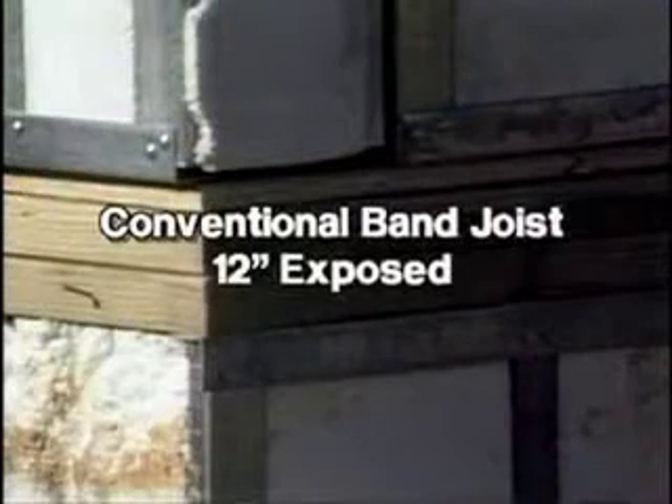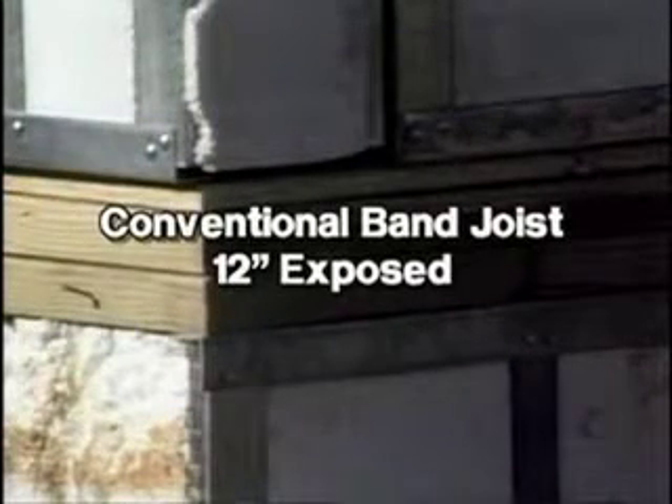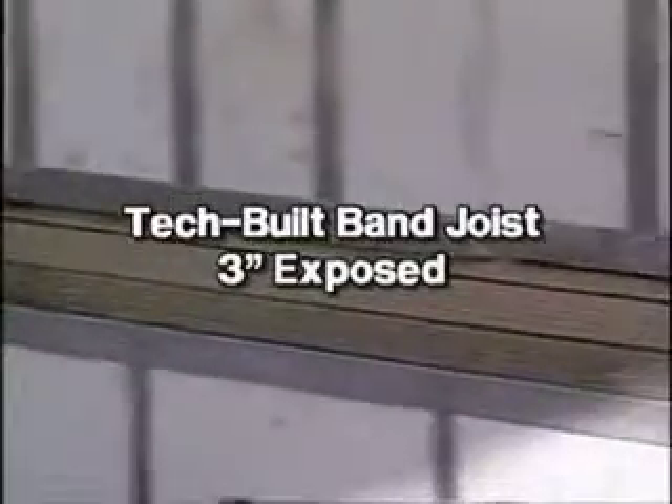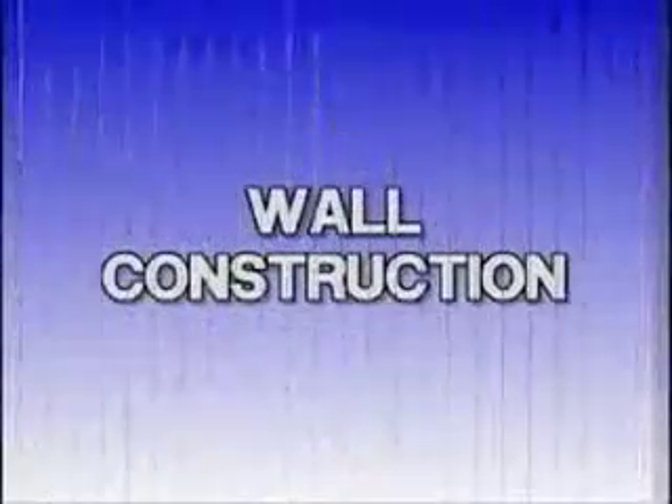In conventional construction, a great deal of heat escapes from the 12-inch band joist. In a tech-built home, the band joist between floor levels is reduced to 3 inches with the combination of an engineered 9-foot wall panel and top cord-bearing metal web truss. This means years of comfortable living with big energy savings for the homeowner.